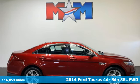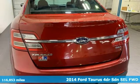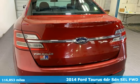It's a 2014 Ford Taurus. Built on tradition. Built to last. Ford.